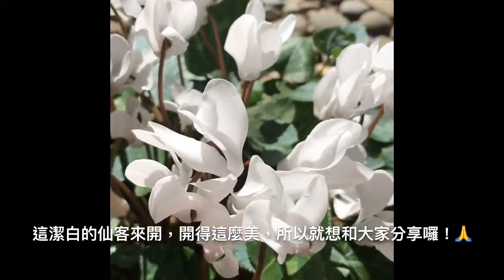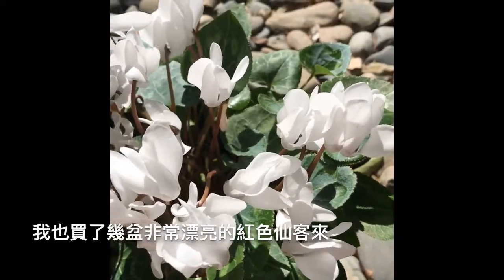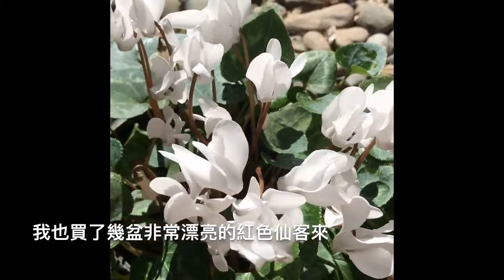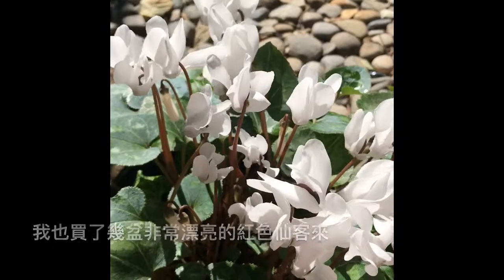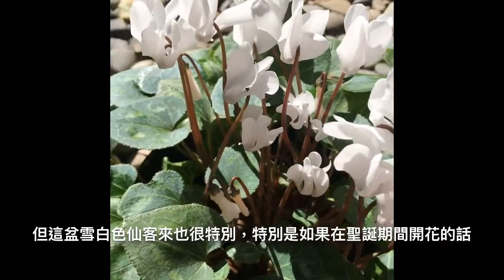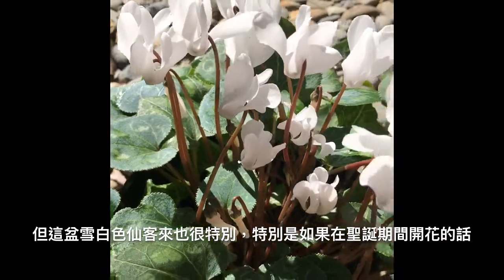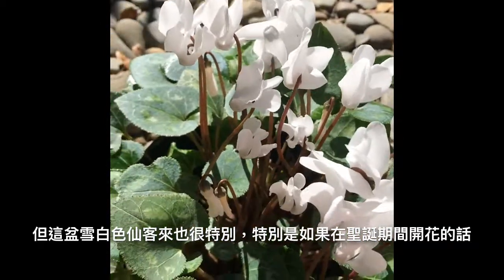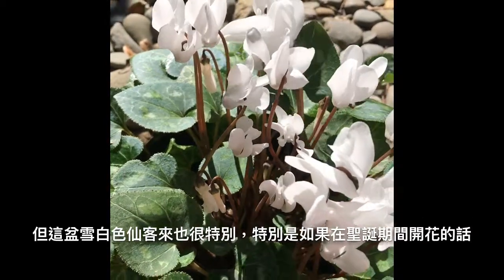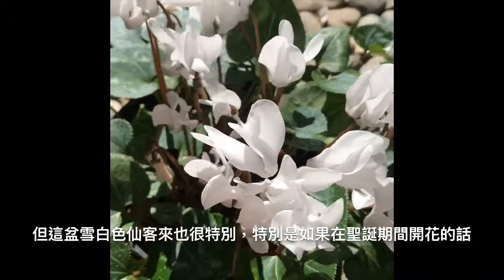So I thought it was nice to share with everybody. I do have a red one here — it's a very, very rich red color. But this white one is special; it stands out. If I put them in a group together, it's going to look very lovely. I believe it was Christmas time when I got it, and now it's grown so well.